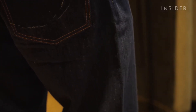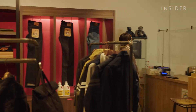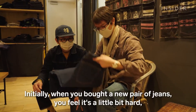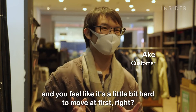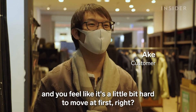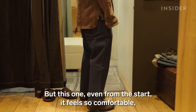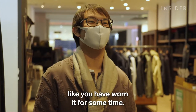For denim enthusiasts, traveling from Thailand to Tokyo is worth the trip to buy Momotaro's most expensive pair. "Usually when you buy a new pair of jeans, you feel it's a little bit hard to move at first. But this one, even from the start, it feels so comfortable, like you have worn it for some time."